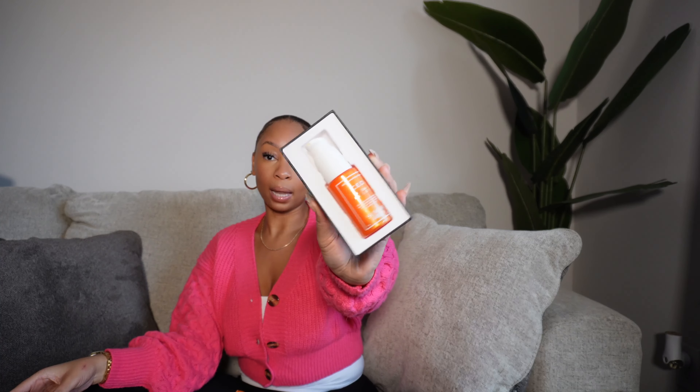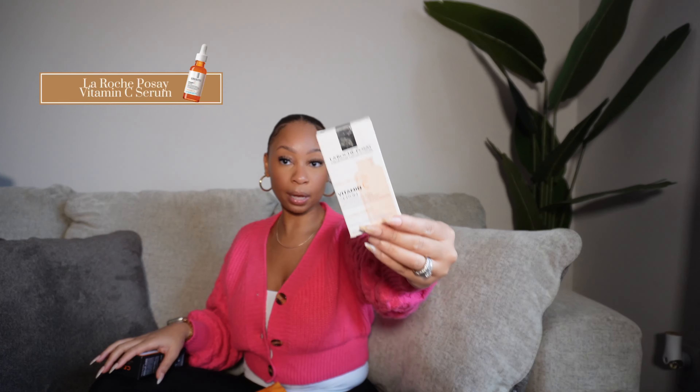In a small skincare bag, I re-upped on my good stuff. Starting with the Sunday Riley vitamin C serum — my number-one favorite vitamin C. It's pricey at around $85, but I got it on sale, about 15-20% off. I always try to catch it on sale at Ulta or Sephora. I also picked up the La Roche-Posay vitamin C, which is about half the price — around $40. If you want a cheaper alternative, definitely get the La Roche-Posay. I love both and use them interchangeably.